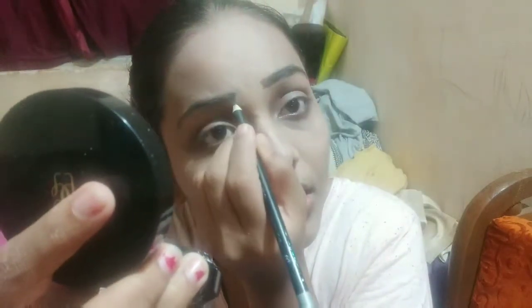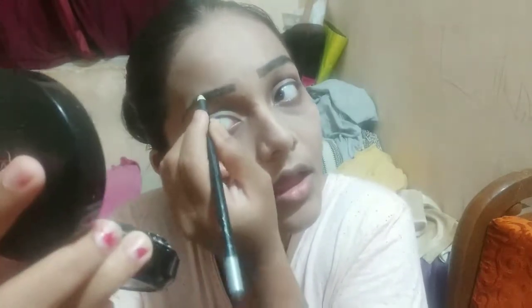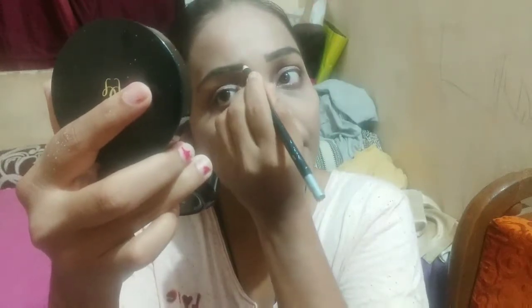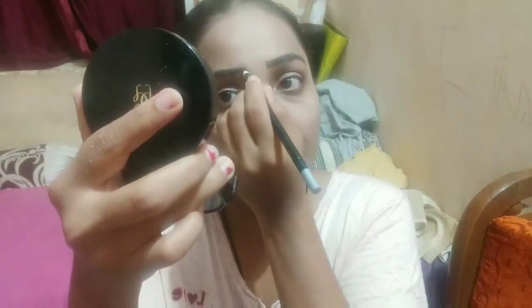Now I am filling in my eyebrows. I have an eyebrow pencil from the local market. It is a dark black shade and I am using it to fill in my eyebrows.